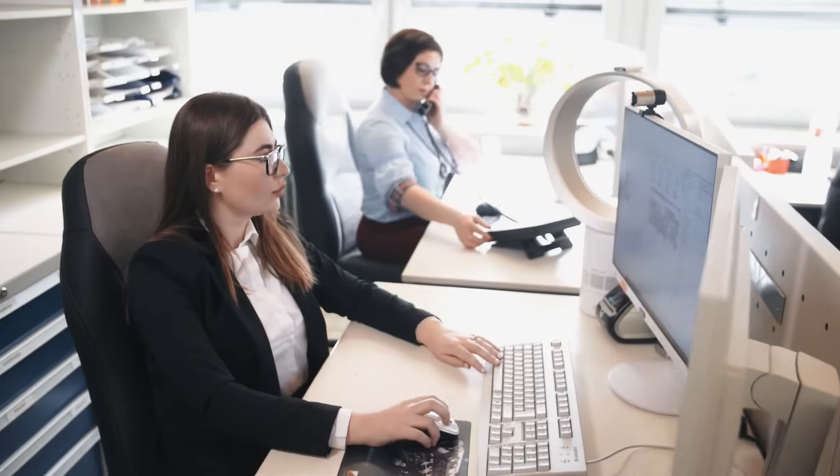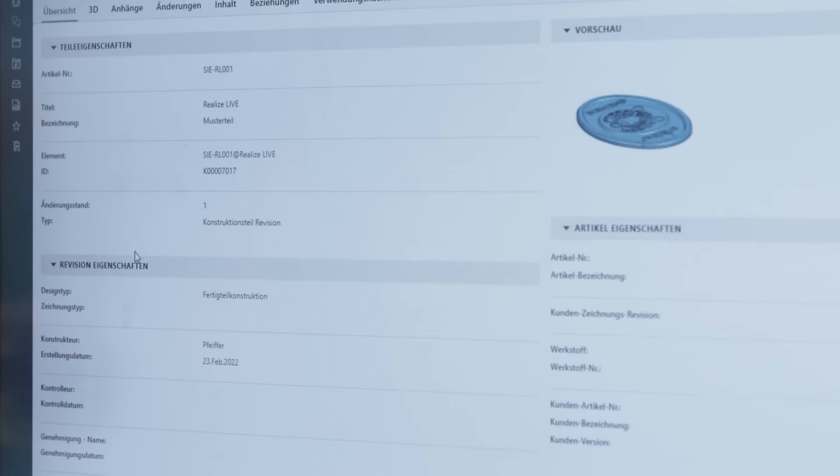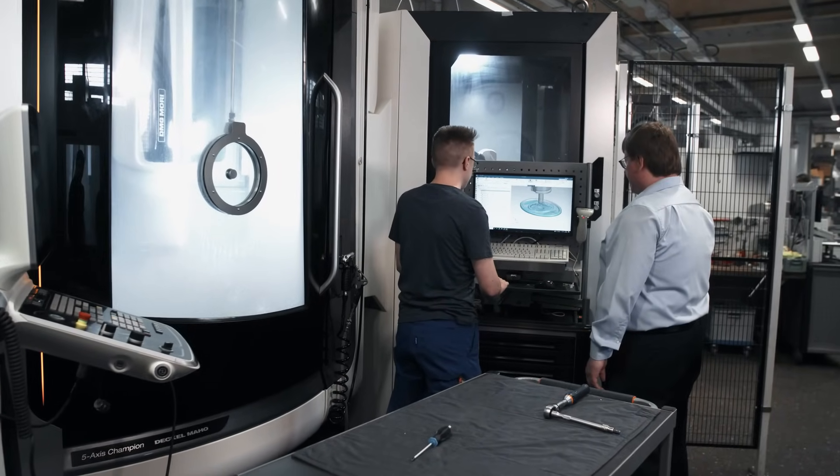We can then order the material. From then on, all the data for the part manufacturing processes are stored and managed in Teamcenter. The 3D data is seamlessly transferred from there to NX CAD CAM.